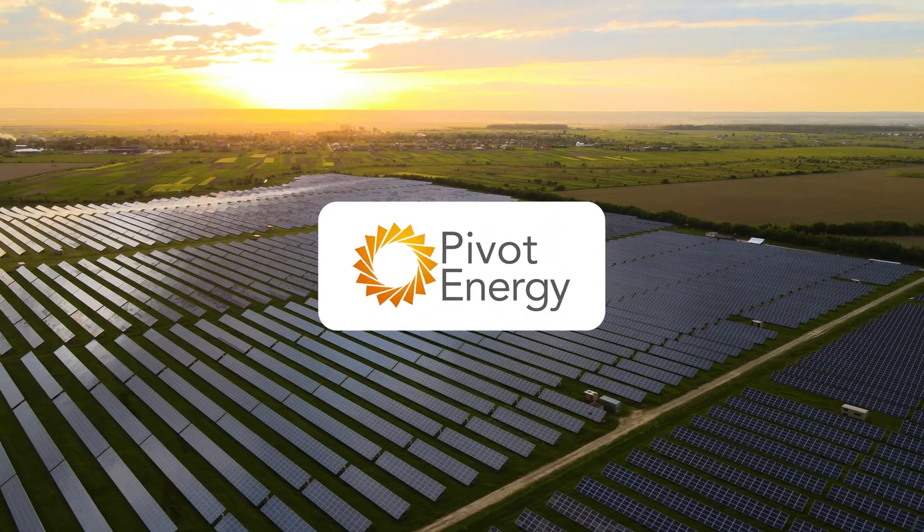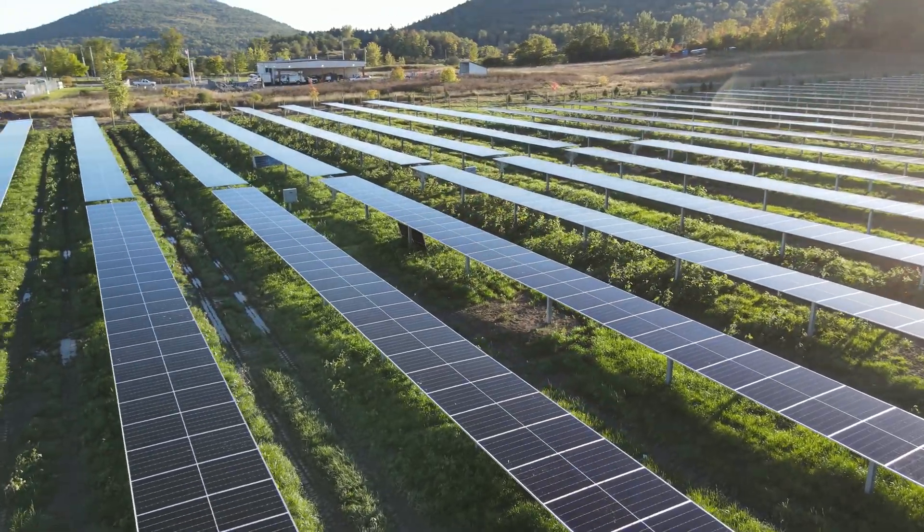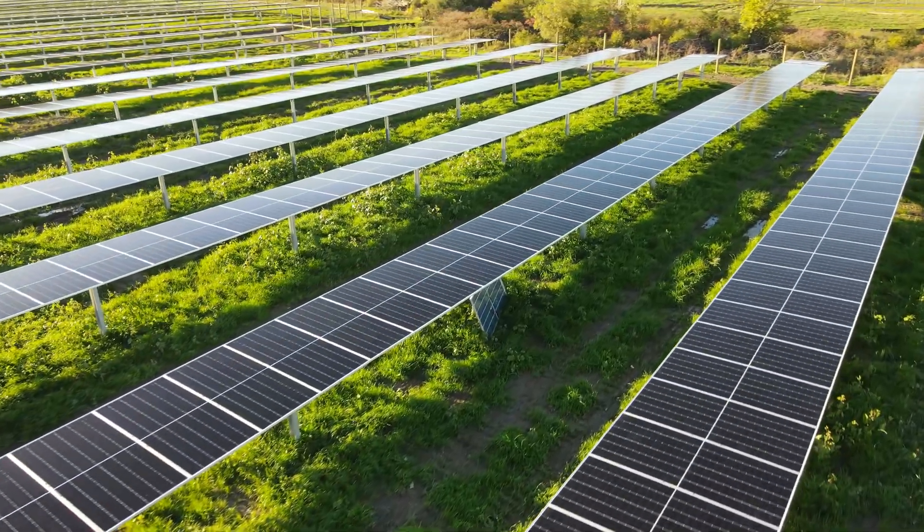When you partner with Pivot Energy to lease your land for solar, we work together to determine the best vegetation management and land use strategy for your property. Oftentimes, our projects aren't just producing solar energy — our project designs integrate agricultural activities that benefit the land and your whole farm.